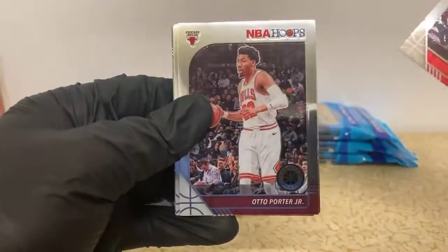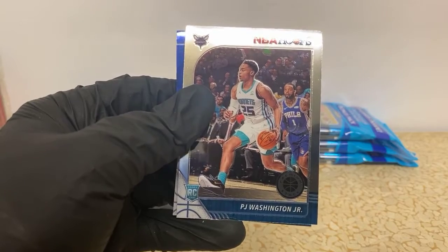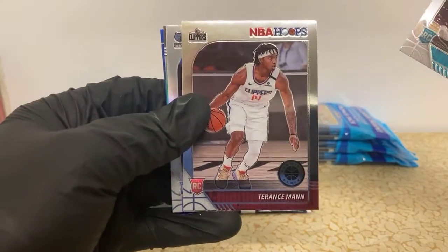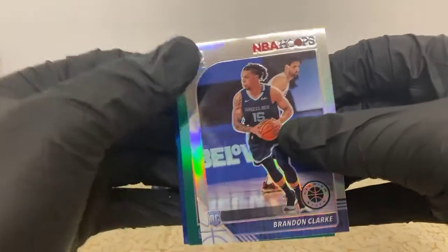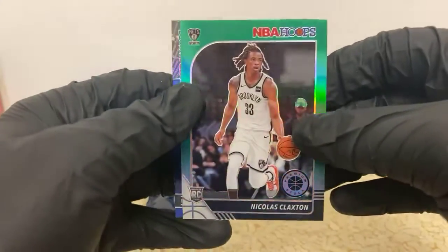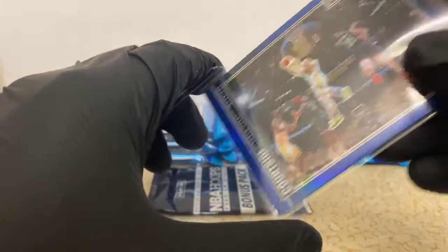Davis Bertans, Auto Porter Jr, Ivica Zubac, Bogdan Bogdanovic, Mitchell Robinson, Fred Van Vleet. There's a PJ Washington Jr rookie for the Hornets - nice. Oh gosh, you see a silver rookie for the Grizzlies creep out - there's Brandon Clark. Nice RJ Barrett rookie. Brandon Clark's good but you always want to see Ja Morant. Nice silver Brandon Clark though. Got a green Claxton rookie - he was getting a little playing time for the Nets. And ooh, a Steph Curry blue Courtside for the Warriors. Anytime I get a Steph Curry, I get excited.